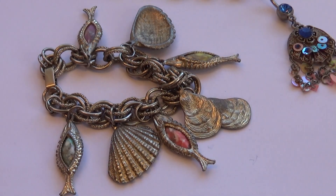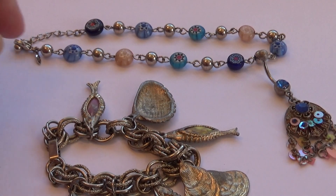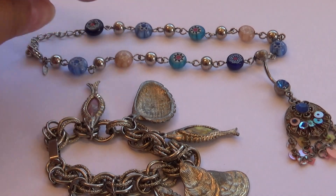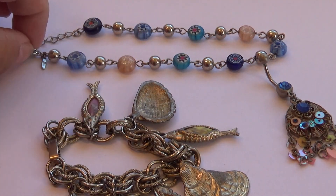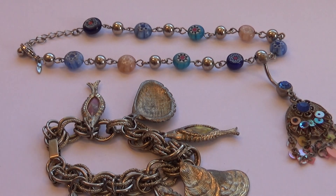And then we have this other bracelet that's very different too — with all its little stones and everything, but it's definitely more modern for sure, because you can look at the clasps and there's also a trademark right there. So that one's kind of different.